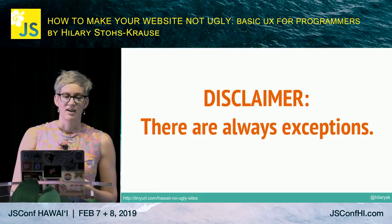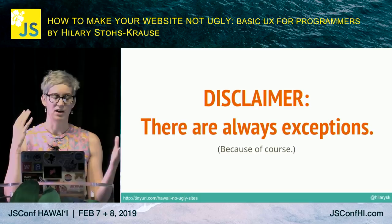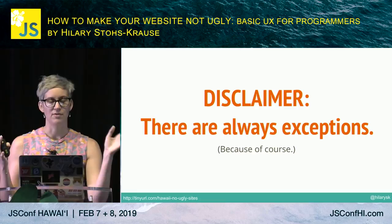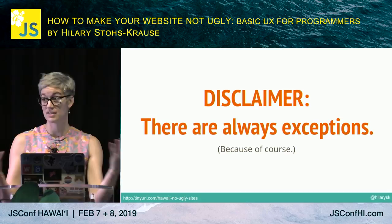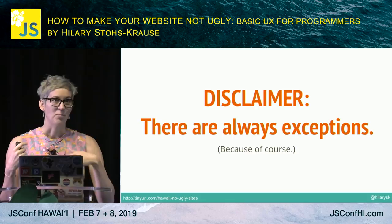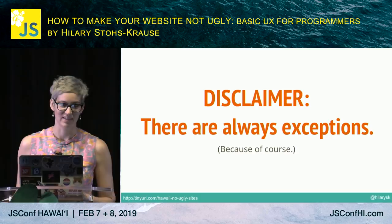There are always exceptions — everything I'm going to talk about today are broad guidelines. Depending on the site or application, target demographics, and intended use, these won't necessarily all apply. But Nielsen Norman Group does a ton of UX work, and they revisited major findings from 10 to 20 years ago to see if they still hold up. They found that usability guidelines tend to be very durable — design trends and patterns change over time, but human behavior does not.